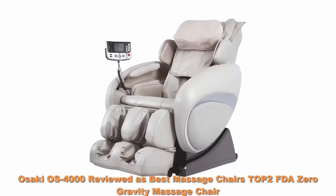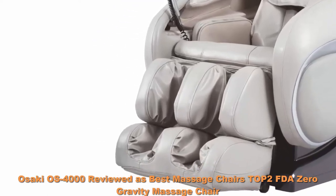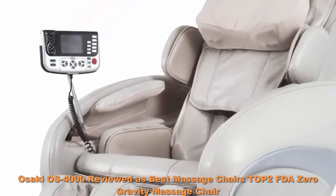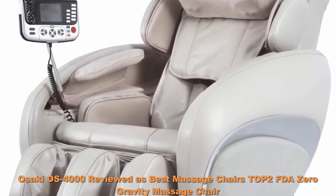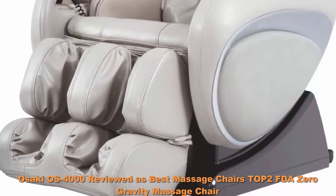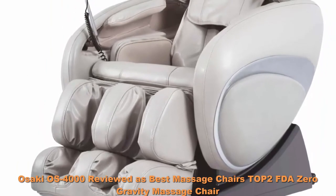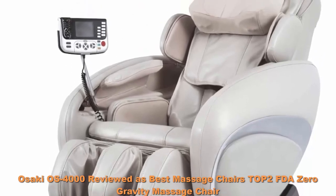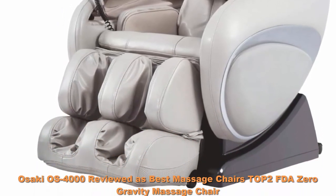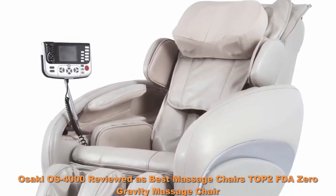Top 9: Osaki OS-4000, reviewed as best massage chairs Top 2, FDA zero gravity massage chair with computer body scan, auto height adjustment, and wireless remote. Zero gravity allows the complete weight of your back to be virtually supported by the backrest, maximizing the intensity of the massage. S-Track roller system allows the roller heads to massage along the back from the neck down to the lower spine with consistent pressure. Upgraded PU covering for increased durability and comfort.